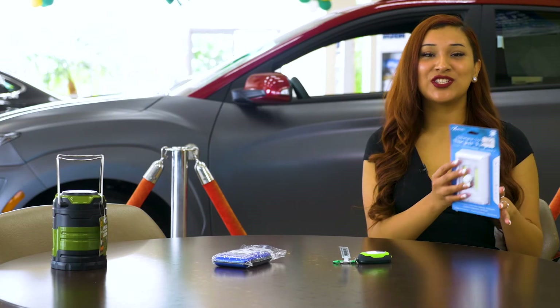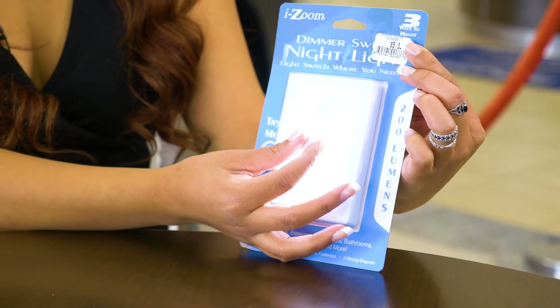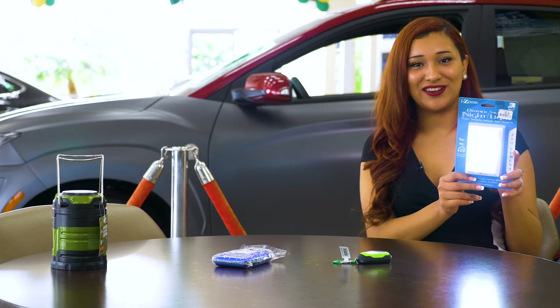Last but not least, we have the dimmer switch night light, which is adhesive. It's ideal for truck bed caps and it's battery operated. All you need is four AAA batteries.